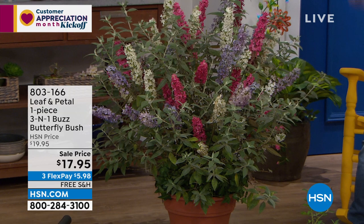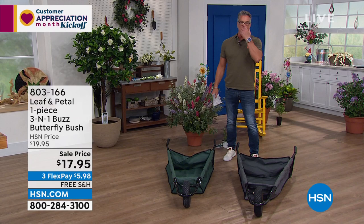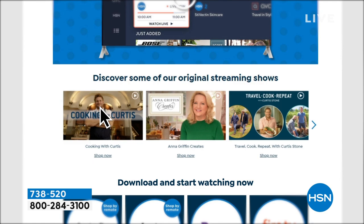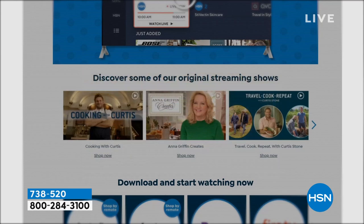I also wanted to remind you about our streaming service on HSN — it's everything you love about shopping here with us. We literally have thousands and thousands of products. If you go to hsn.com, we've got live shows, original content, familiar personalities, new faces, all kinds of cool products and brands. You can discover all the cool people and the stories behind it, catch up on things you might have missed. You can check it out on Fire TV, Roku, LG, Xfinity X1, and Xfinity Flex. We'll be launching more platforms later in the year.